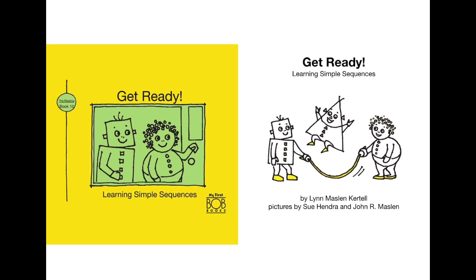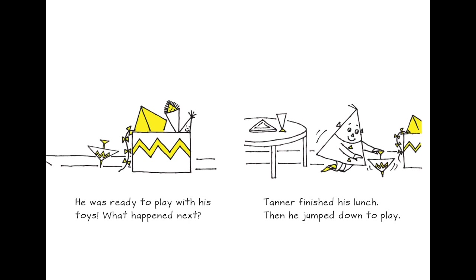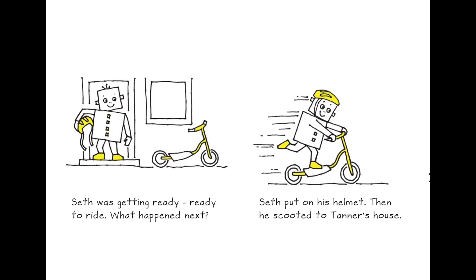This book is about 'Get Ready: Learning Simple Sequence' by Lynn Maslin Cottle. Tanner was eating his lunch but was ready to play with his toys. What happened next? Tanner finished his lunch, then he jumped down to play. Sally was getting ready to run — she put on her shoes, then ran to Tanner's house. Seth was getting ready to ride — he put on his helmet, then scooted to Tanner's house.